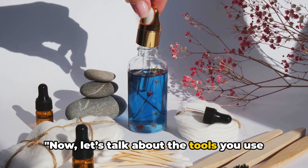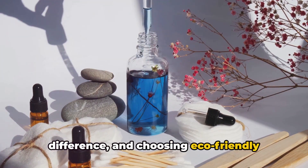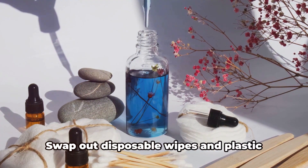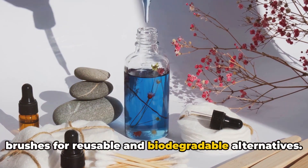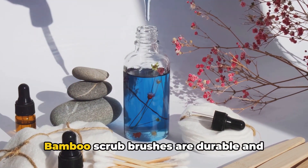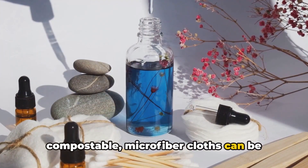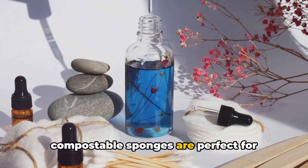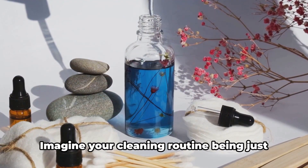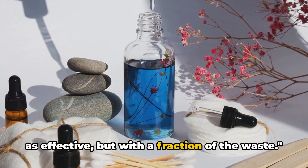Now let's talk about the tools you use for cleaning. The right tools can make all the difference, and choosing eco-friendly options is a great way to reduce waste. Swap out disposable wipes and plastic brushes for reusable and biodegradable alternatives. Bamboo scrub brushes are durable and compostable. Microfiber cloths can be washed and reused countless times, and compostable sponges are perfect for tackling tough messes. Imagine your cleaning routine being just as effective, but with a fraction of the waste.